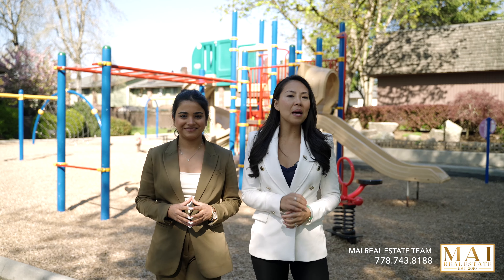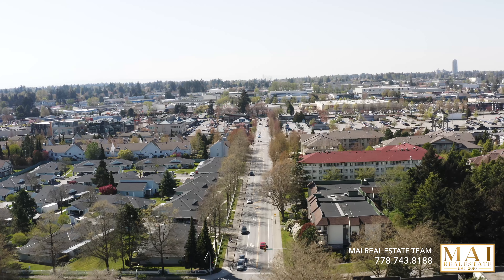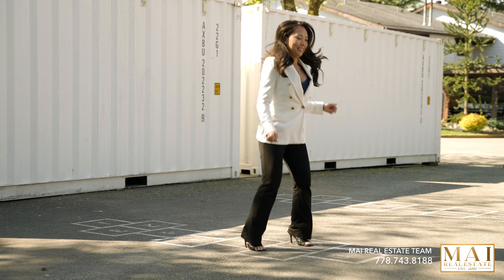This townhouse has amenities not to be overlooked. You've got an amazing sense of community here — an indoor pool, gym, sauna, tennis courts, playground, and so much more.